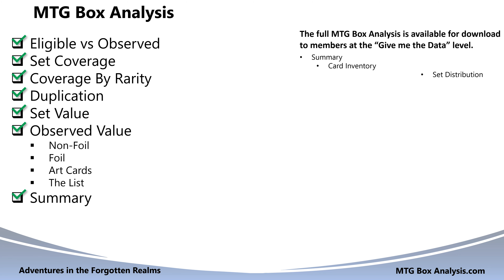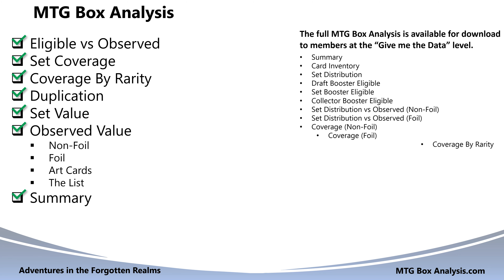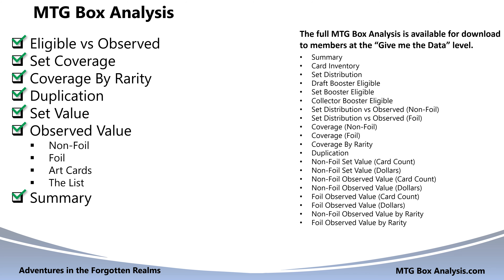If you want to go deeper into the analysis and see all of the metrics for this box and almost 100 other boxes, simply join the channel at the Give Me the Data level.